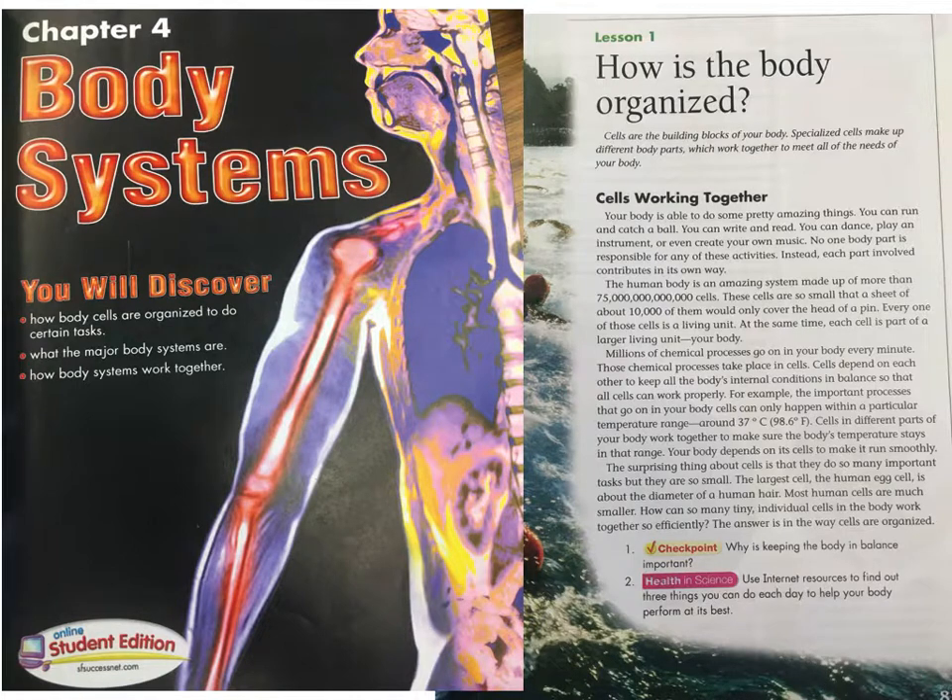Instead, each part involved contributes in its own way. The human body is an amazing system made up of more than 75 trillion cells. These cells are so small that a sheet of about 10,000 of them would only cover the head of a pin. Every one of those cells is a living unit.